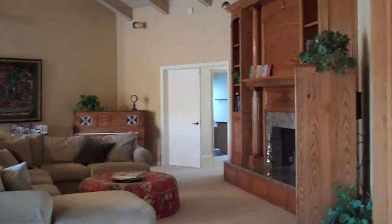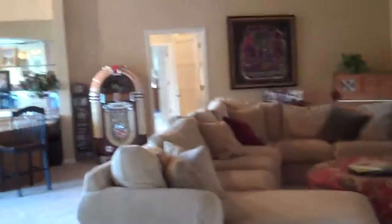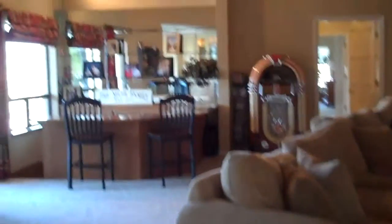And then we come into this big family room. There's nothing here. We have a fish tank.